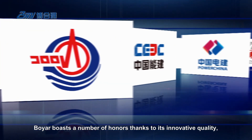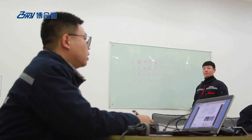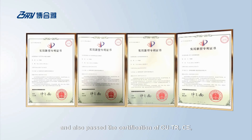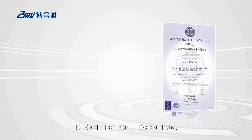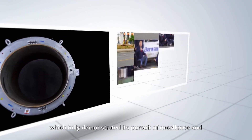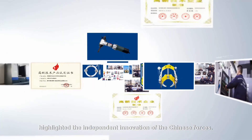Boyar boasts a number of honours thanks to its innovative quality. It obtained high-tech enterprise and high-tech product certifications, along with patent certificates of various products, and also passed the certification of CUTR, CE, ISO9001, ISO14001, and ISO18001, which fully demonstrated its pursuit of excellence and highlighted the independent innovation of the Chinese forces.